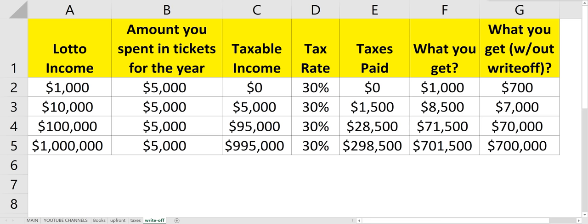Did you know that if you win the lottery over $600, you can deduct the amount you spent on lotto tickets for the calendar year you won? So say for instance you won $1,000 on a ticket, and if you spent more than $1,000 on tickets in that year, you don't have to pay any taxes at all — your taxable income would be $0.